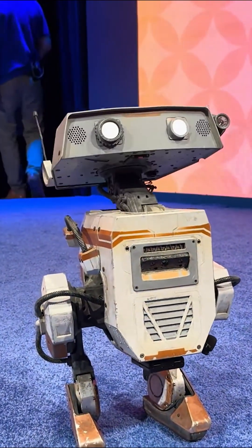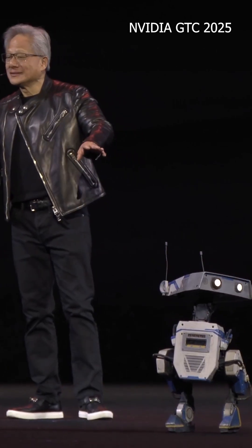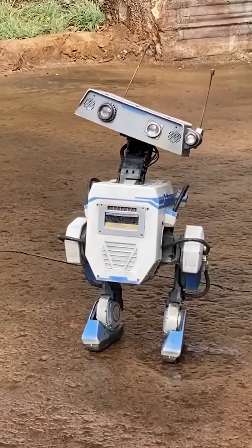These little droids are different than other robots because they're designed and trained by Disney to be cute, and that is surprisingly a big deal for the future of robotics.